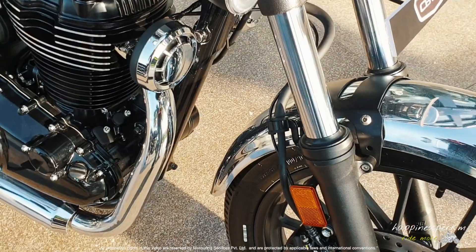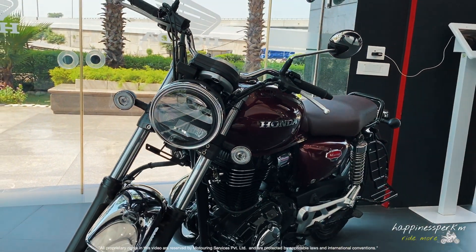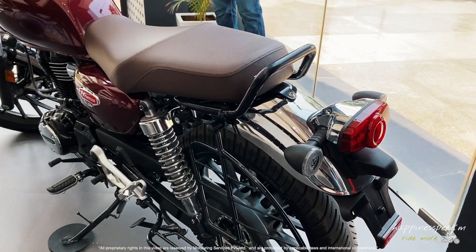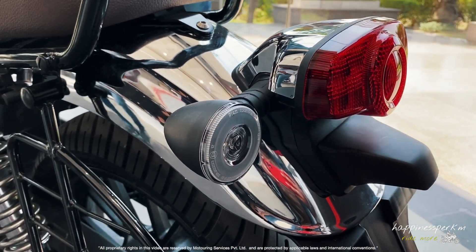I am yet to ride it to give you more details. Honda have invited us for a media drive and we are going to come back with a ride review which will be far more detailed than this. I'm absolutely in love with it — perhaps I'm going to book one for myself.